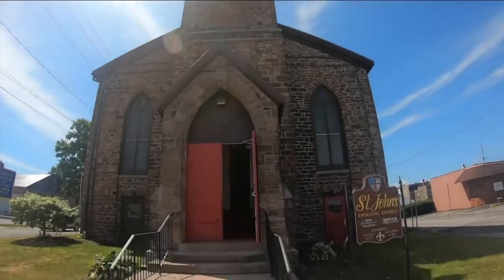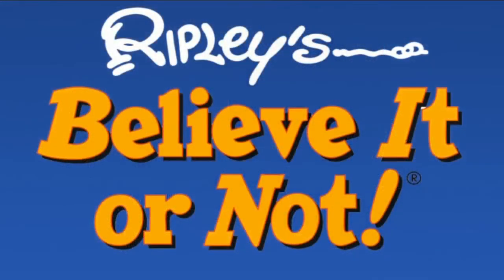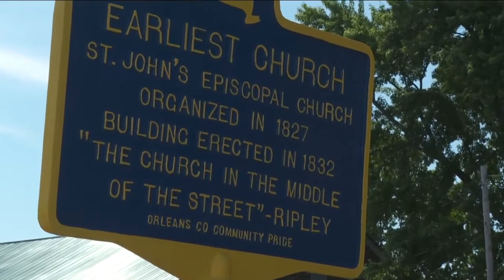St. John's unique location caught the attention of Ripley's Believe It or Not. They dubbed it 'the church in the middle of the street,' and the name stuck. Believe it or not.